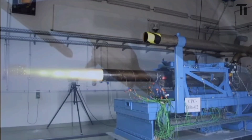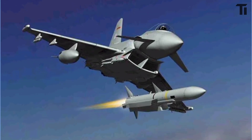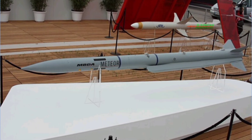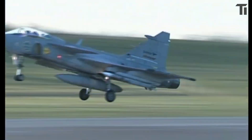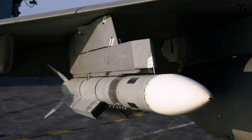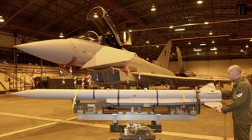What sets the Meteor apart is its unique propulsion: a variable-flow ramjet engine. Unlike traditional rocket-propelled missiles, the Meteor acts like a mini air-to-air cruise missile. This means it can conserve fuel in early stages, boost speed when needed, and sustain energy for long-range strikes. As it nears its target, the Meteor hits speeds up to Mach 4.5 and keeps enough power for a final sprint, making it almost impossible for enemy aircraft to escape. Its ability to adjust power mid-flight ensures it's effective in any combat situation, whether the target is close or far away.